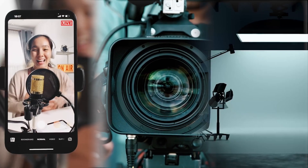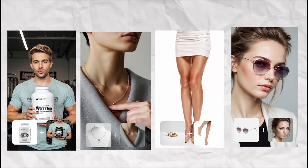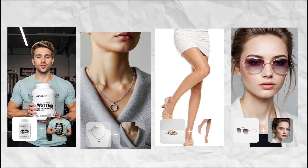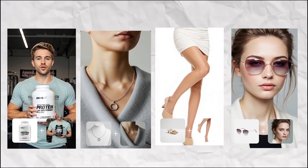No actors, no cameras, no studio — just one AI tool that generates marketing videos for your products instantly. This is Top View, the platform that lets you go viral without ever picking up a camera.